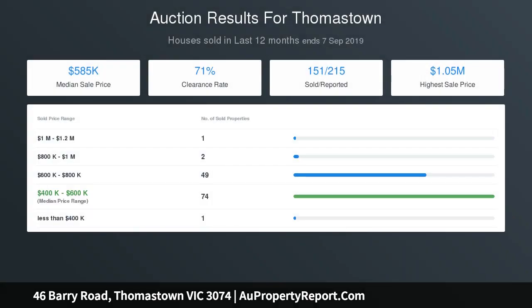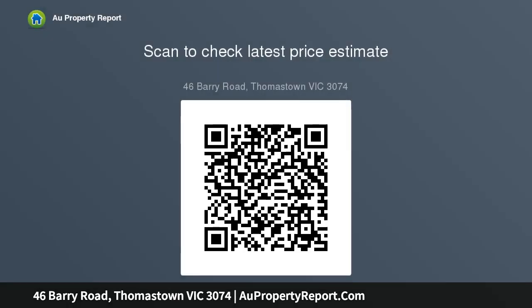Upstairs, the first floor boasts three bedrooms with built-in wardrobes, a master with semi-ensuite, and a luxurious bathroom with spa and separate toilet.